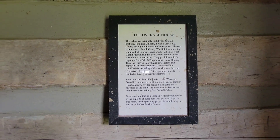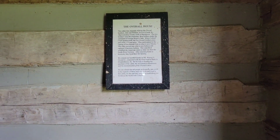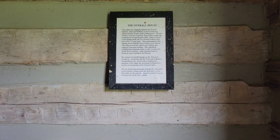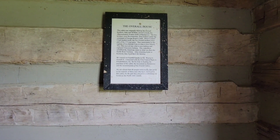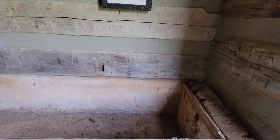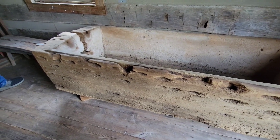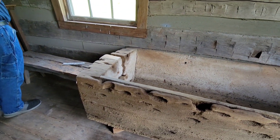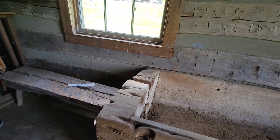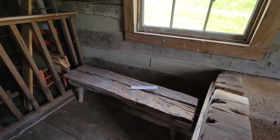The cabin was originally built by the Overall brothers, John and William, in Cox Creek, Kentucky. There's a sign that reads: 'I'm old and fragile, please do not sit on me.'